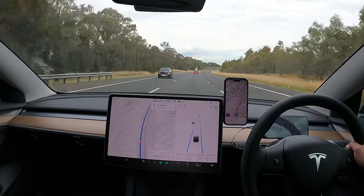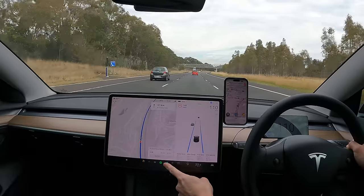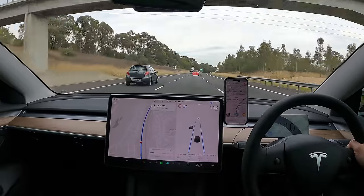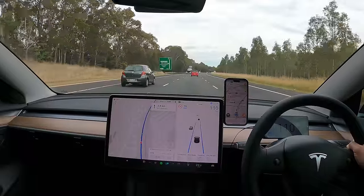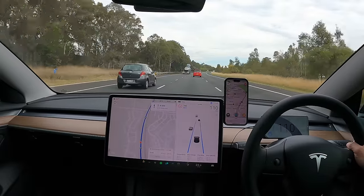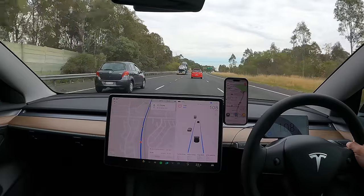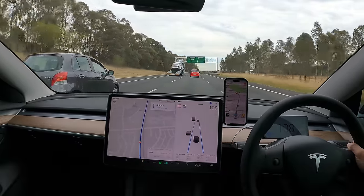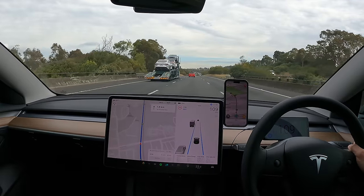I've plugged in the Exeter Supercharger. As we get closer, it'll start to precondition the battery for optimal charging temperature so you don't spend too long charging. It tells me I'll arrive at 1:58 PM, another 52 minutes and 88 kilometres away, and I'll reach Exeter with 50% state of charge. For those who don't know, Sydney to Canberra is a frequently-travelled route on the east coast of Australia — about 300 kilometres depending on where you leave from in Sydney.